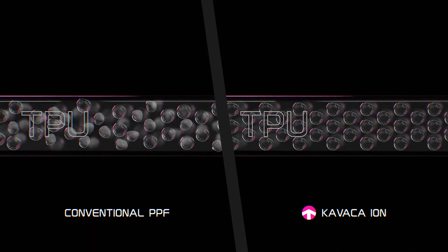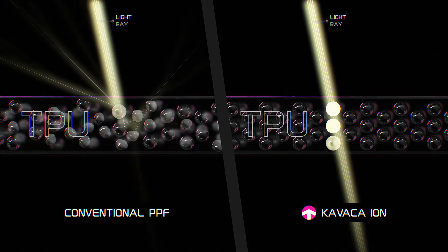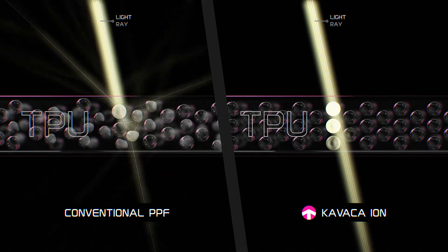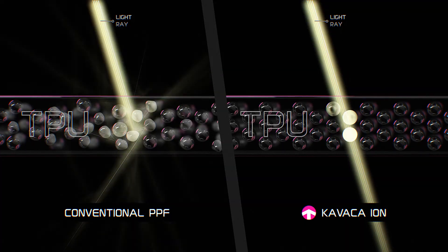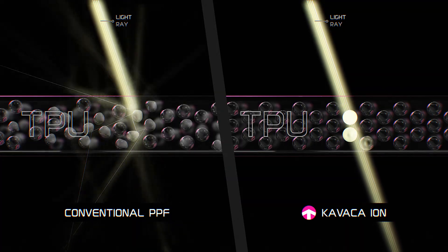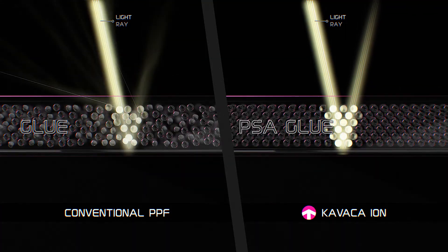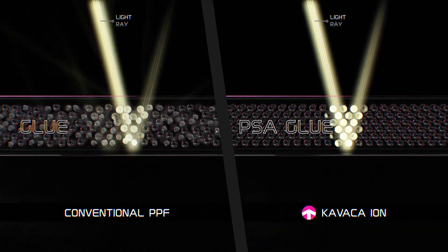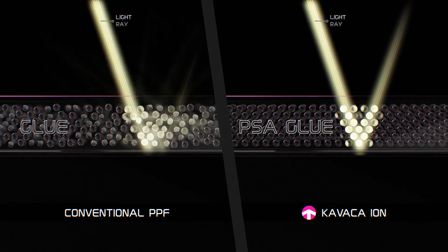The composition of TPU contains practically no pigments or other substances that can be colored under the influence of external factors, for example ultraviolet rays. But no less important is the molecular geometry of the substance. In TPU Kavacha Ion, the molecules are arranged so evenly and orderly that the light passes through unhindered, without refracting and practically without scattering — which is the main condition for transparency. A special adhesive, used only in Kavacha Ion among protective films, has the same properties. Its molecules are so densely and evenly arranged that they do not in any way affect the passage of light. This is important not only for visual properties but also provides the highest level of adhesion. This type of adhesive is used in the production of modern high-tech displays.